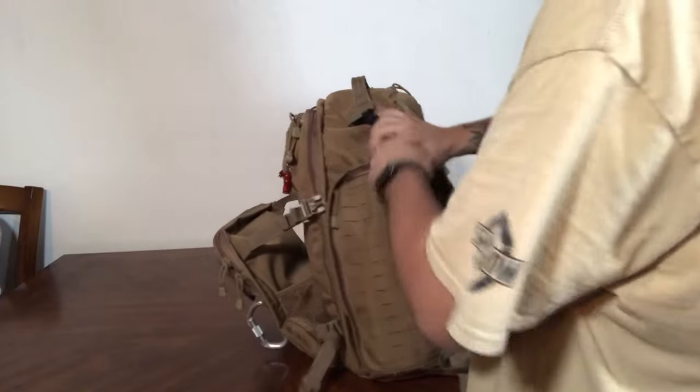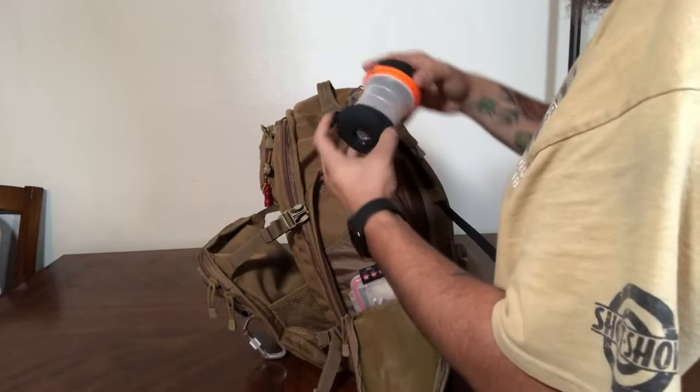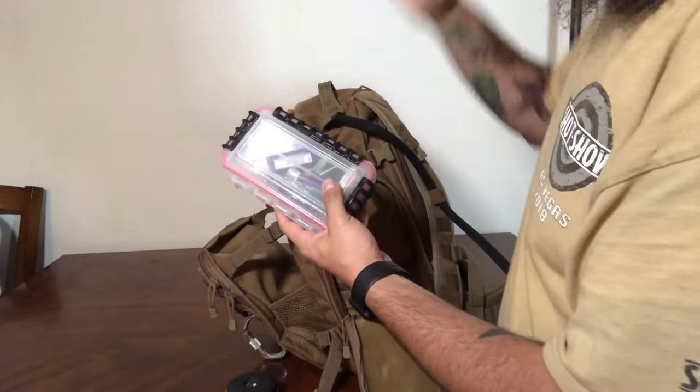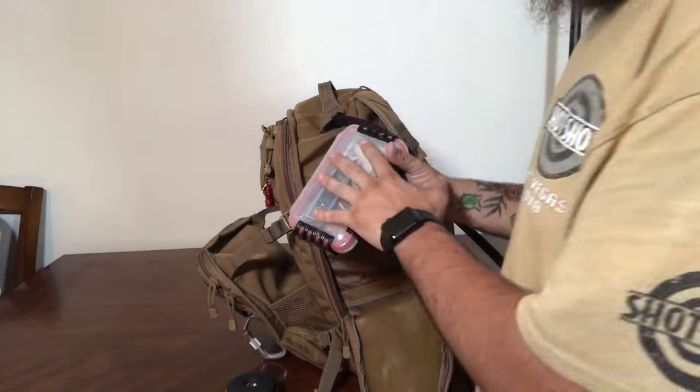On the outside pouch I've got zip ties and paracord — always essential items. On the other side I've got a lantern light, and a fire kit with multiple ways to start fire as well as tinder.